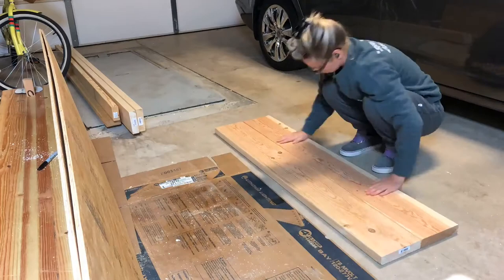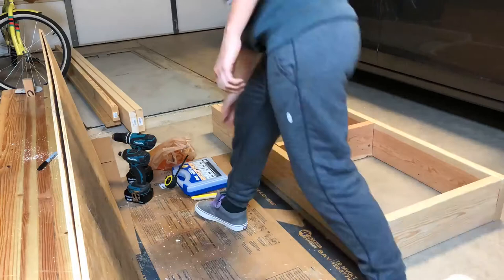This is going to be the main base, which will also act as a storage container — you can put blankets, bedding, or whatever you like in the middle.